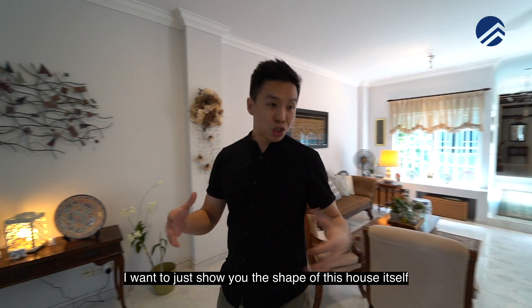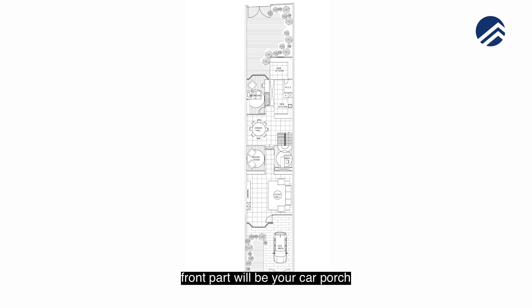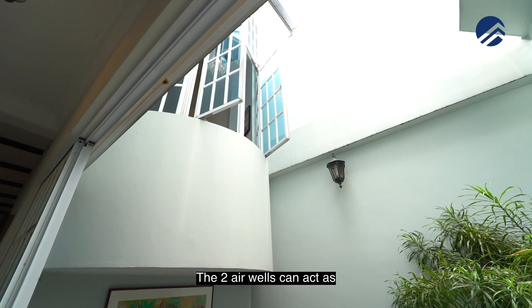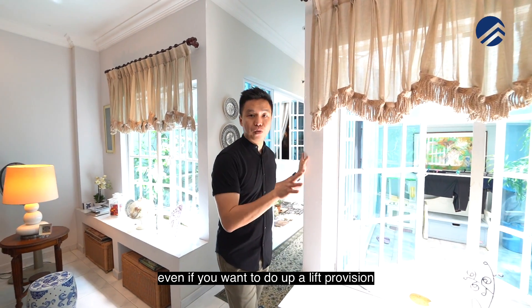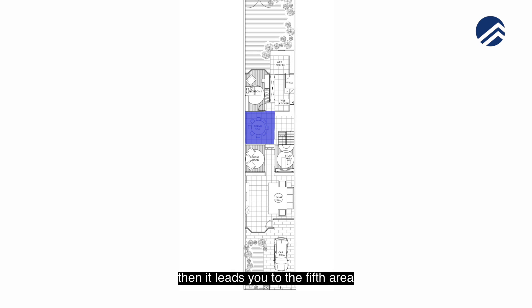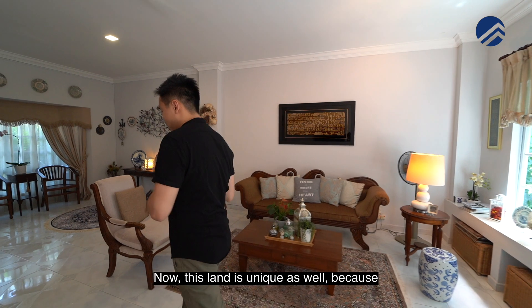This is an inter-terrace two-and-a-half storey. Let's bring out the floor plan because there are six different portions. The front part is a car porch; as you enter you reach the living room, then two beautiful air wells which can act as garden space. The fourth area is dining, the fifth is the kitchen with a kitchen island, and the last part is the backyard.